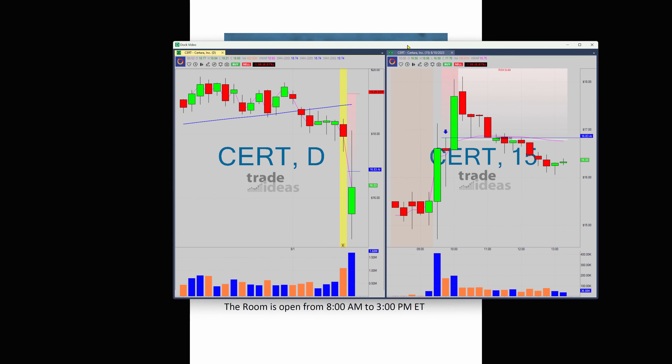Barry Anderson for Trade Ideas with today's edition of What Makes This Trade Great. CERT is an earnings play, and you can see the reaction at the very beginning of the day. This is the 9:30 or the 10 o'clock candle, and the reaction at the beginning of the day was very good.